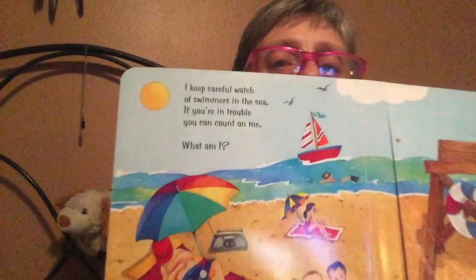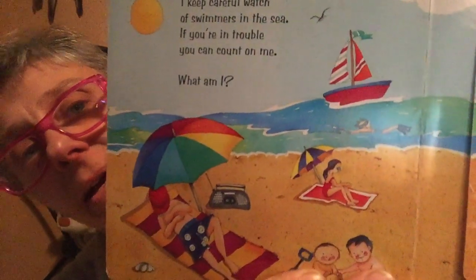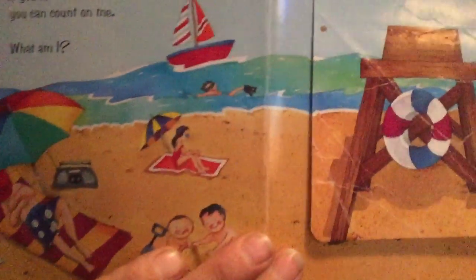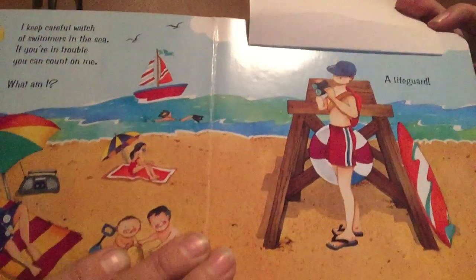I keep careful watch of swimmers in the sea. If you're in trouble, you can count on me. What am I? I'm a lifeguard.